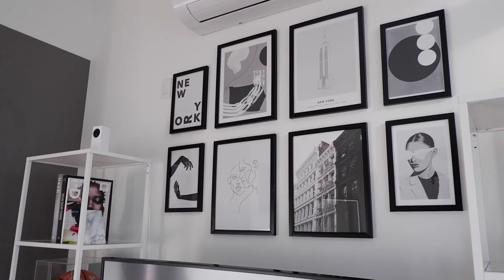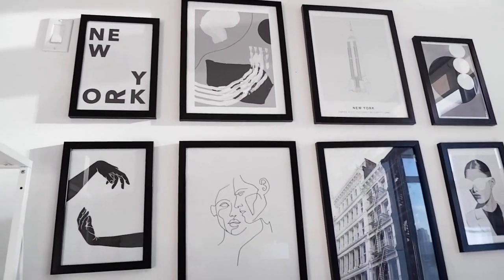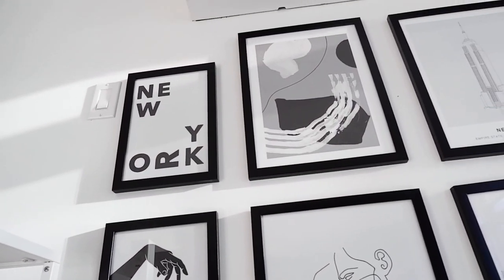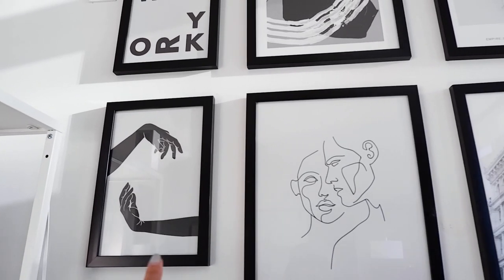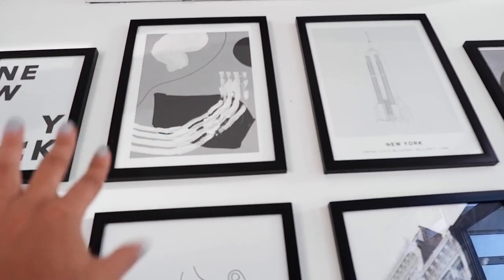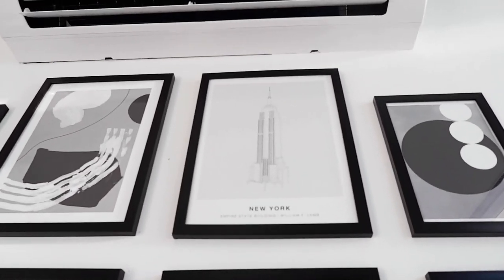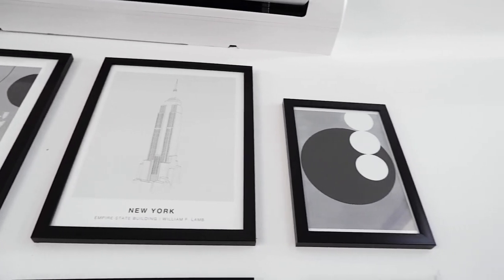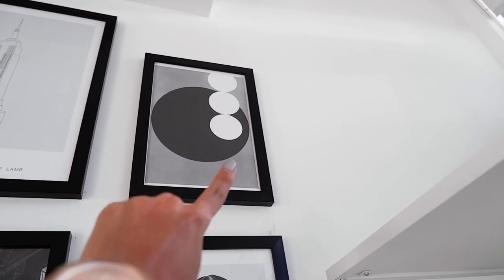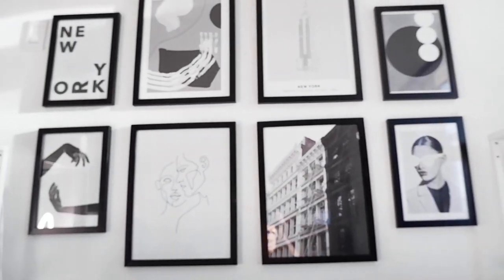We experimented with what the gallery wall could look like — we wanted something minimal and clean but still artsy and fun. So we have 'New York' in typography — I'm a designer so typography is a big deal for me — plus a little hands graphic, graphic of two faces, an acrylic-looking graphic, a picture of some townhouses in New York, Empire State Building line art, and an abstract piece. I'll probably change the abstract one out soon. That is our gallery wall.